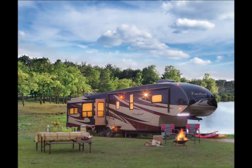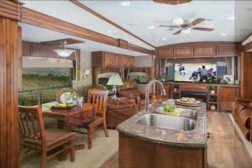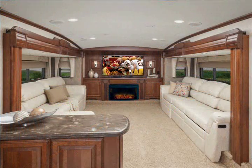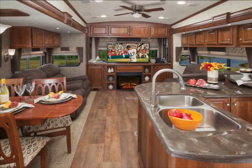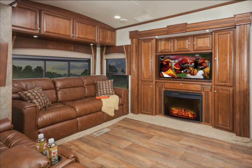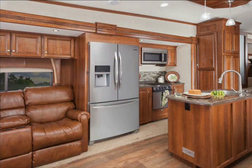Hi everyone. The Cardinal RV has undergone a major renovation this year and we've put together this video so you could get a look at the new Cardinal fifth wheel. In this video, you are going to see photos from several of the seven different Cardinal fifth wheel floor plans. As you'll see, no matter which Cardinal fifth wheel you choose, you'll be buying one of the most luxurious fifth wheel campers being made today.